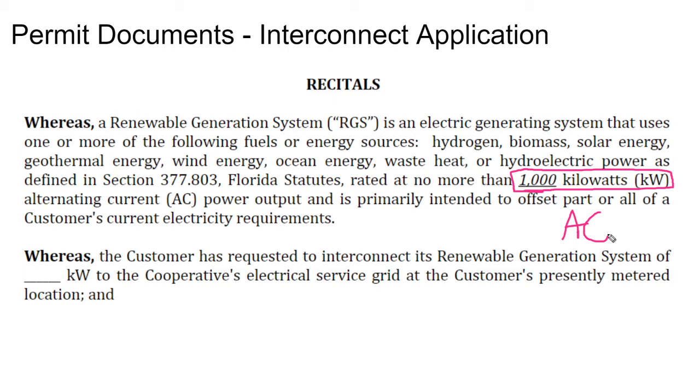But if I'm a utility and I'm trying to discourage solar from coming to the grid, I might look at that incentive program or interconnection guideline. And if the AC aspect is not explicitly spelled out by the state, I might have it be applicable to the DC side instead and kind of force people into slightly smaller systems.